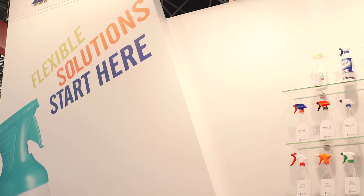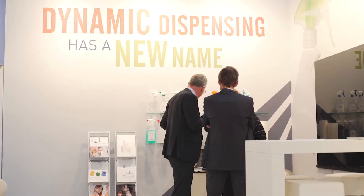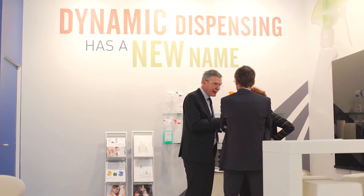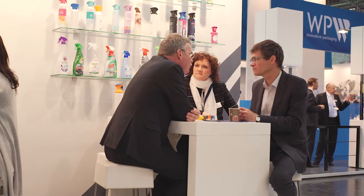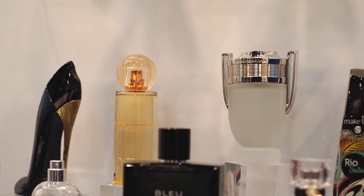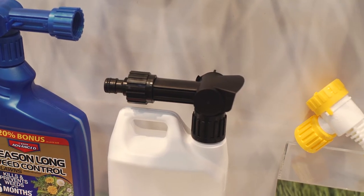Flexibility is incredibly important to us as a company and incredibly important for our customers, because the market continues to evolve and change. Our customers need packaging suppliers who can meet their changing needs and the consumers' changing needs as well. We think about it in a lot of different ways. The first is around the portfolio — making sure that we have a broad portfolio across a wide range of different technology bases so that customers can pick the application and the technology that matches best with what their brand is trying to do.